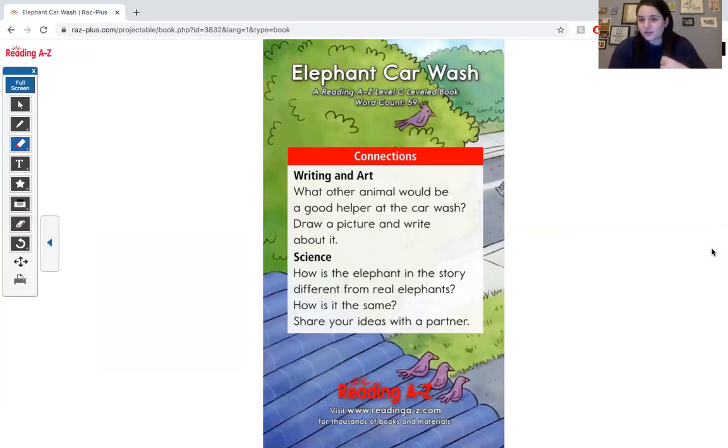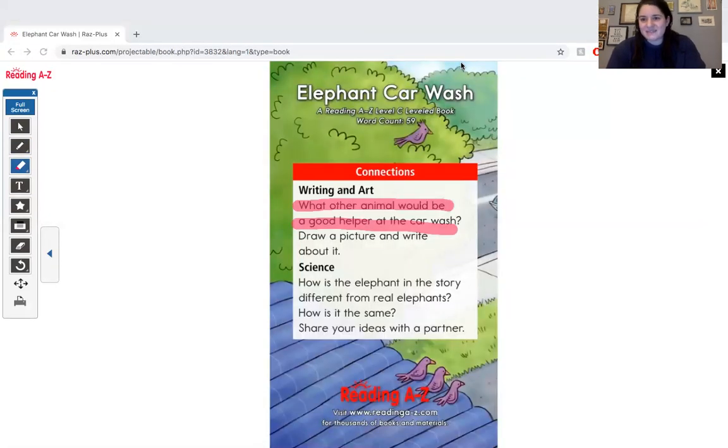Friends, take out your journal. Today for your writing prompt, I want you to think: what other animal could be a good helper at the car wash? Draw a picture and write about it. The elephant used his long trunk to wash the car — what other animal could help wash cars? Not for real, but just for pretend. When you are done, take a picture and send it to your teacher. Bye, friends! Have a great day.